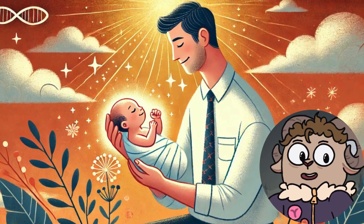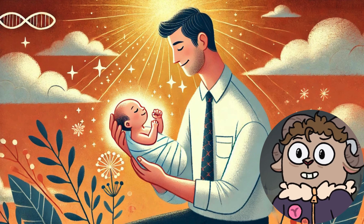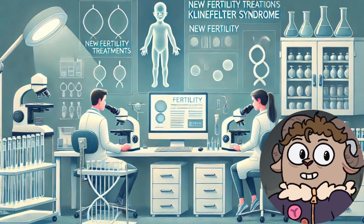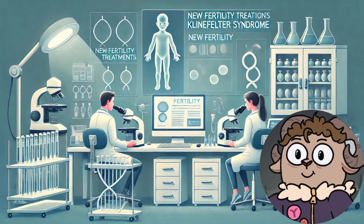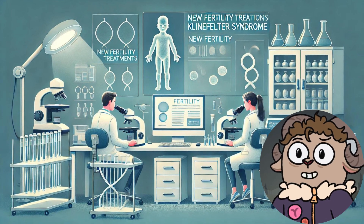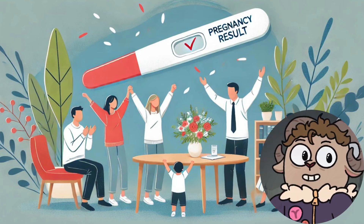Beyond medical interventions, psychological support plays a vital role in overcoming the emotional challenges associated with infertility. Men with Klinefelter syndrome often face feelings of inadequacy, low self-esteem, and anxiety about their ability to conceive. Counseling and support groups can provide a safe space to express these emotions and gain encouragement from others facing similar challenges.